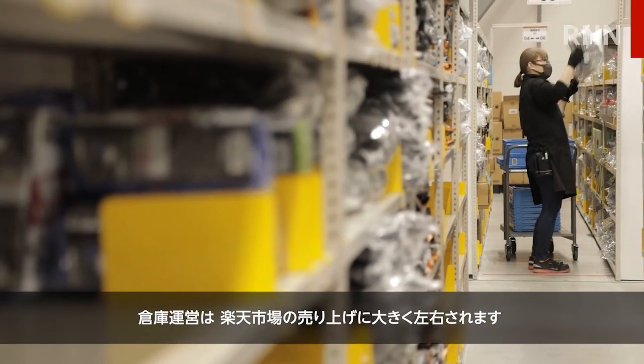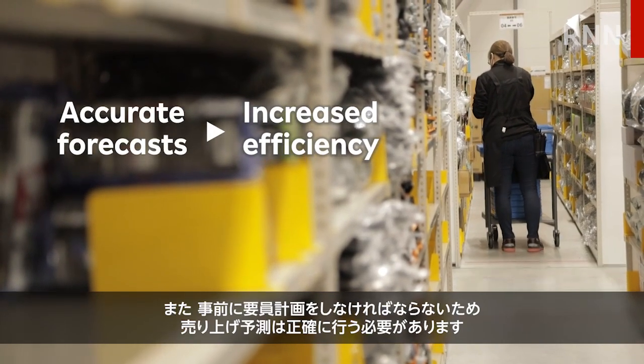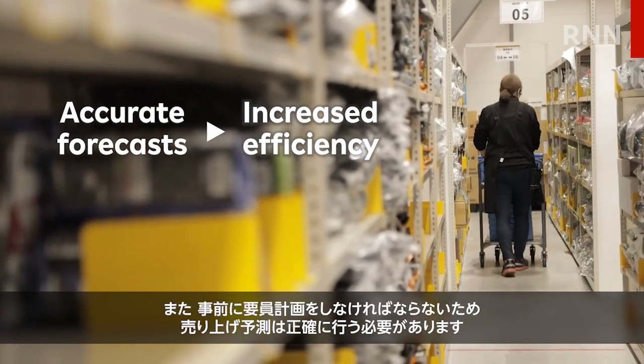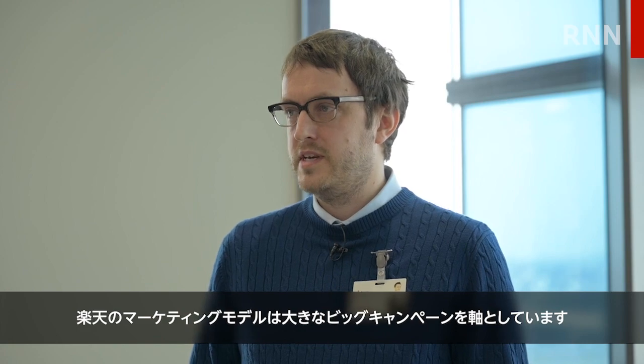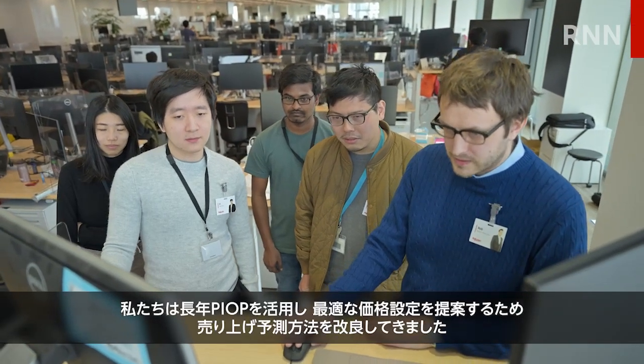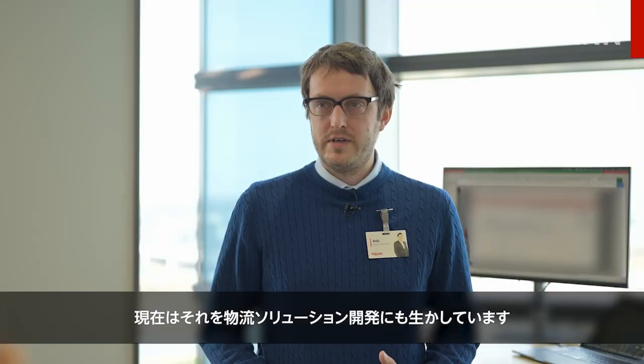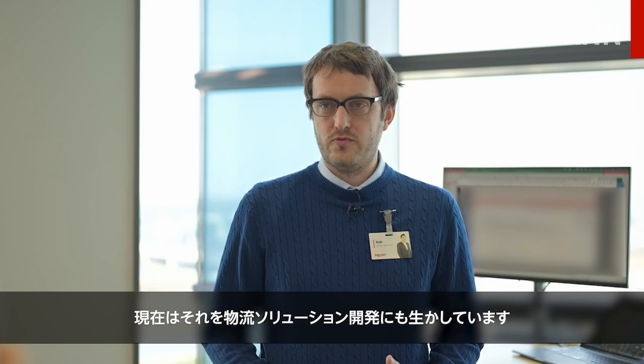Warehouse operations depend a lot on the sales volume on Ichiba, and since resources need to be planned in advance, accurate sales forecasts are essential. At Rakuten, the marketing model is centered around big campaigns. In PEOP, the team has spent years refining models for sales forecasting for Ichiba pricing solutions, and now leverages that to their advantage in logistics as well.